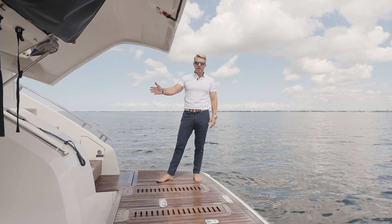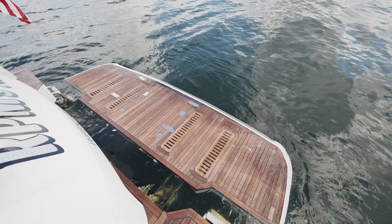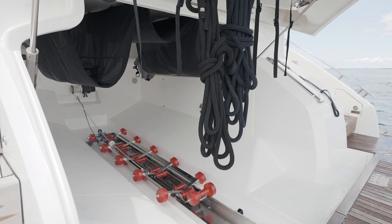Since this boat is equipped with a tender garage, you have the option of carrying a jet ski back here and a 325 Williams or a 10-foot tender inside the garage.